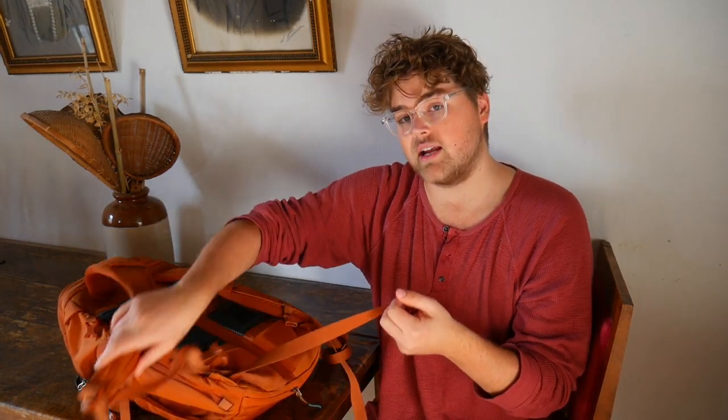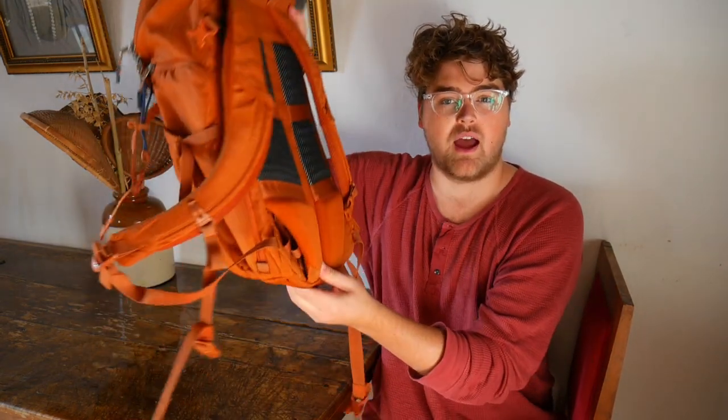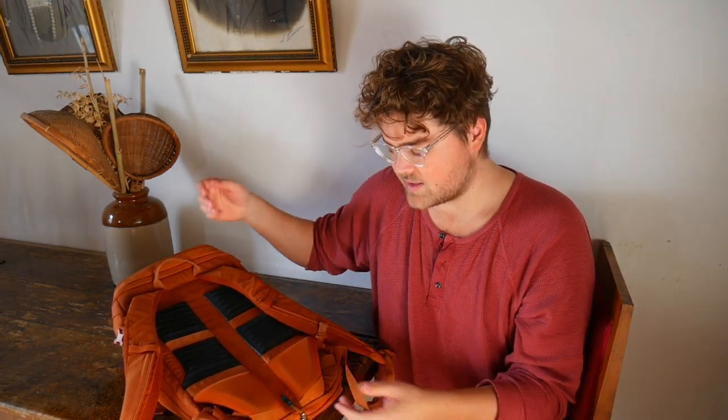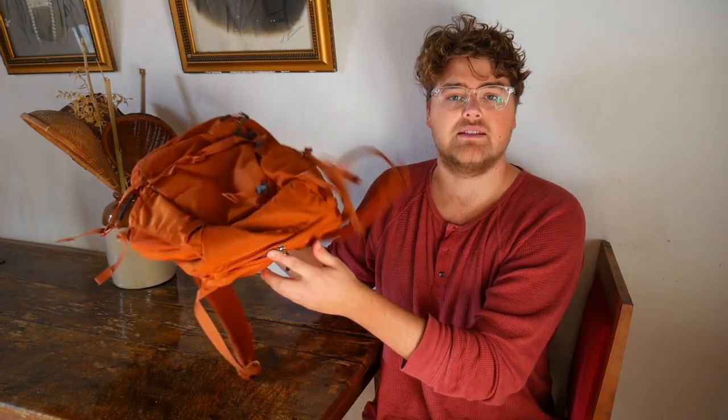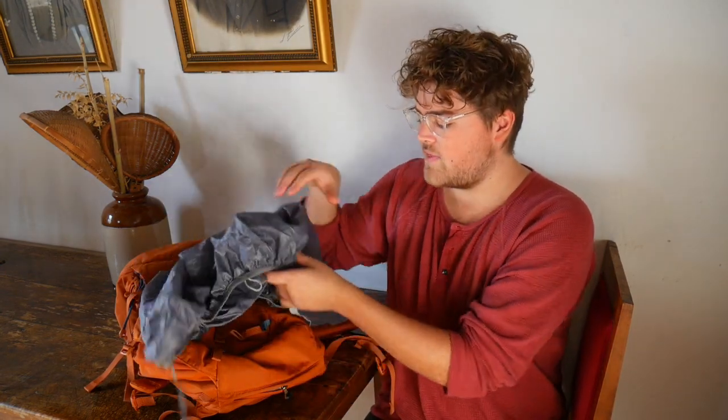It comes with a little whistle on the chest strap, in case you're lost in the woods. The waist straps at the bottom tuck away very nicely behind the lower back panel for easy storage when not in use. I use waist straps quite often to keep weight off my shoulders and back, so I have no problem with them. At the bottom of the bag is a pouch that stores the rain cover. The rain cover has a small Velcro strap that attaches inside the bag and a Velcro strap with bungee that attaches near the shoulder straps.